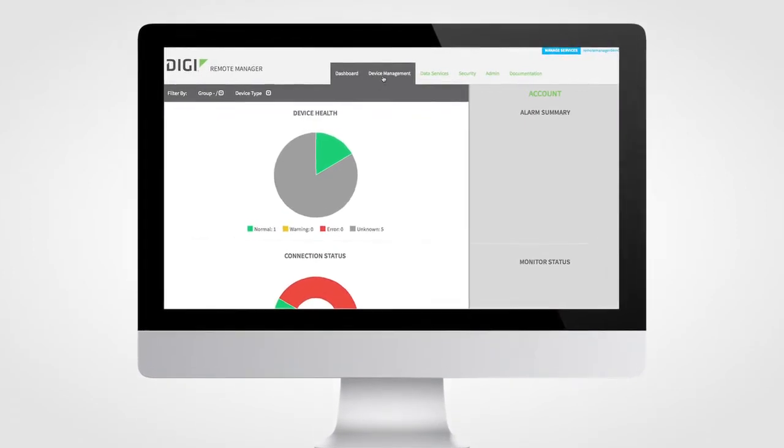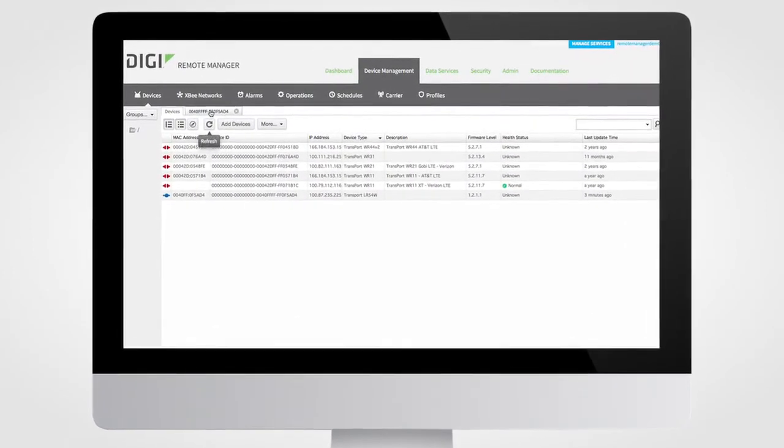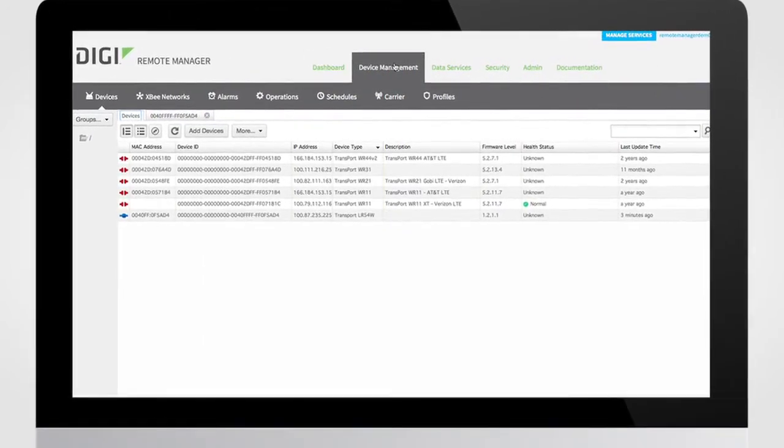And with Digi Remote Manager, you'll have all the mass configuration, device management, and troubleshooting tools you'll need for deploying and monitoring your devices, no matter where they are in the world,